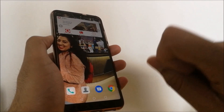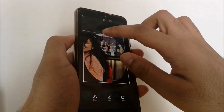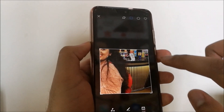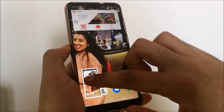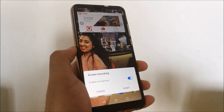Knuckle gestures. Using your knuckle, draw a square on the screen to take a screenshot of a certain size. You can then edit the size and the shape using the various options. Knock on the screen with one knuckle to take a screenshot. Knock with two knuckles to start recording your screen.